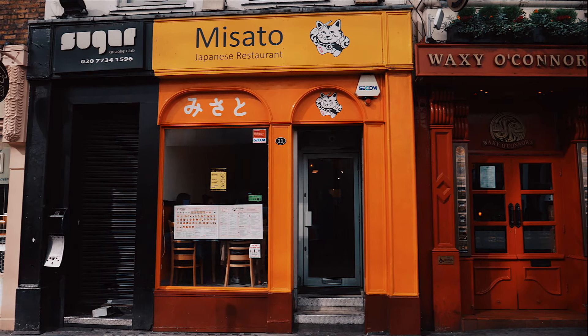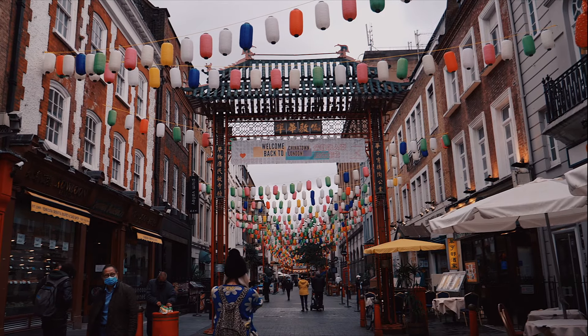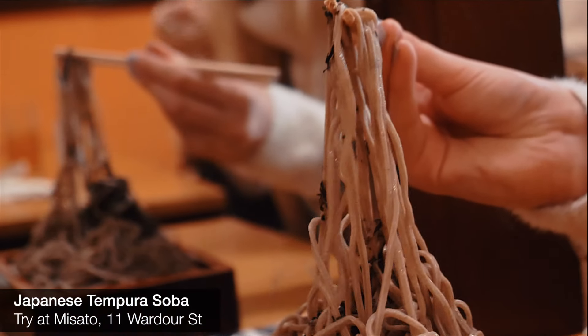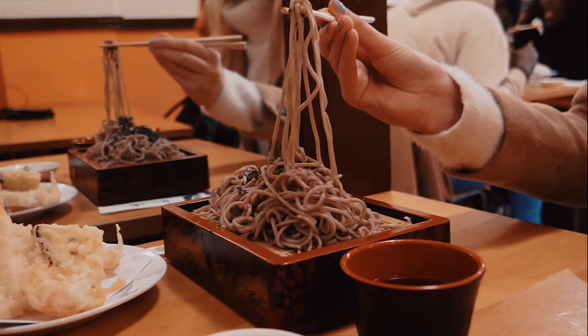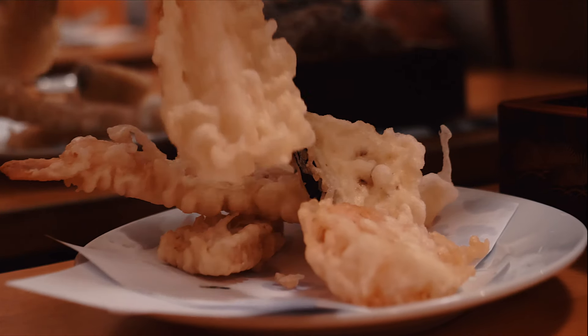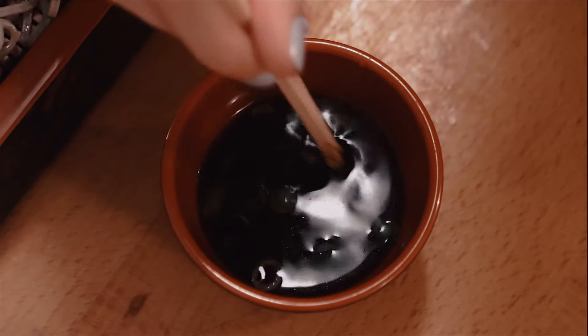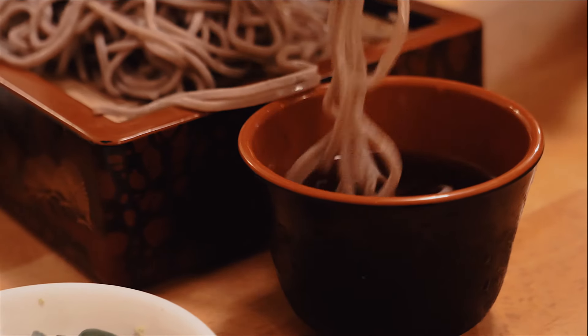Musato is a popular Japanese restaurant that can be found by the Chinatown gate on Wardour Street. The tempura soba noodles are a refreshing change to the rich flavours of Sichuan food. These noodles are served with juicy prawns and fresh vegetables fried until crisp in the tempura batter. The dish is served with a dipping sauce to complement these fresh and light flavours.